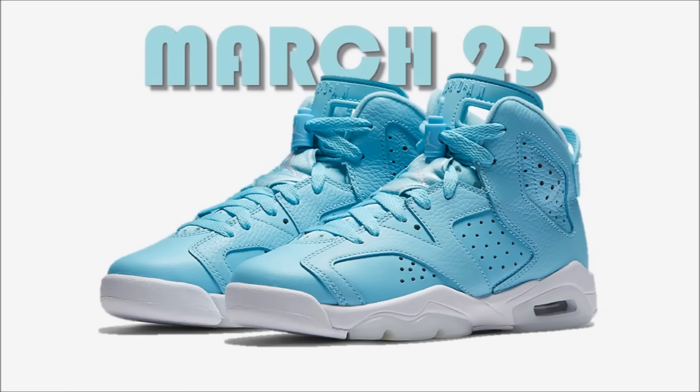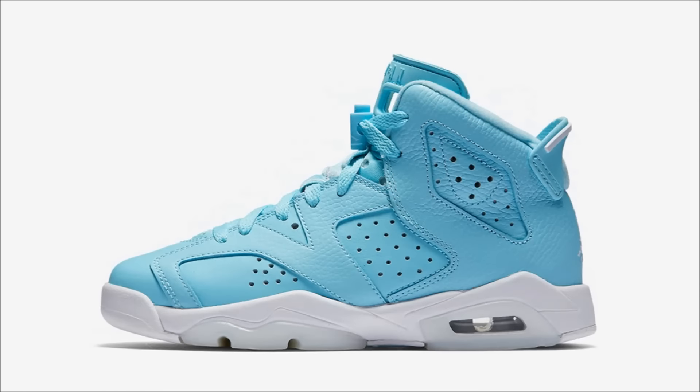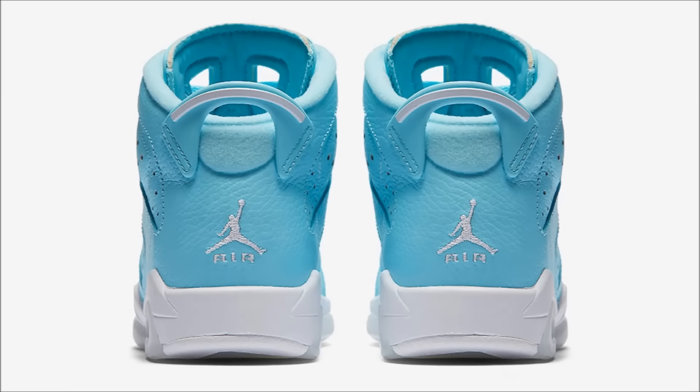Also releasing on March 25th, the Air Jordan 6 GS Still Blue. Such a dope shoe — I would have definitely liked to add these to my collection, but unfortunately for me, these are a grade school exclusive running in extended sizes up to a nine and a half youth. For those of you who can fit them, the upper is built using a tumbled leather colored in still blue, with very minor hits of white on the tongue, lace lock, pull tab and insole. Completing this pair, the shoe sits on a white mid with an icy blue outsole. They will also be available almost everywhere that sells Jordan Brand on March 25th for $140.